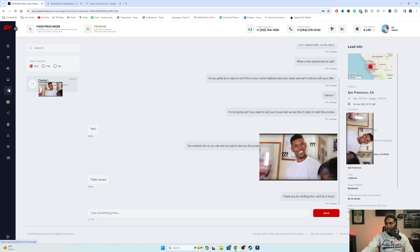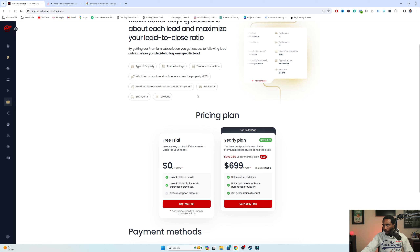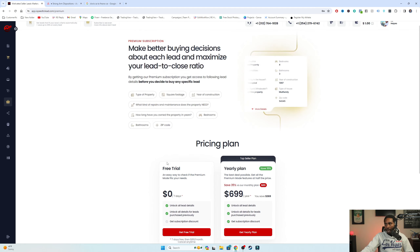On premium mode, that's where you're going to be able to see all the details of the property - the beds, baths, square footage, type of property, and a lot more details that could make a difference on whether it's even worth buying this lead. To get the maximum experience, I recommend going with premium mode and also getting on the coupon club - I think those are two separate things. I would recommend getting both so you can see everything you need to see and still get the cheapest prices on leads.